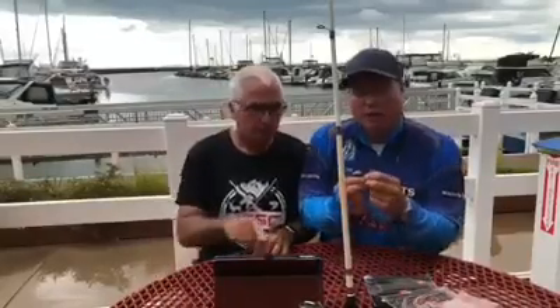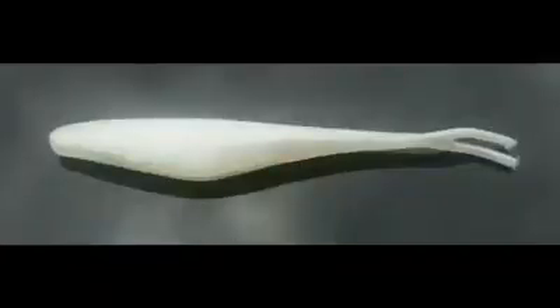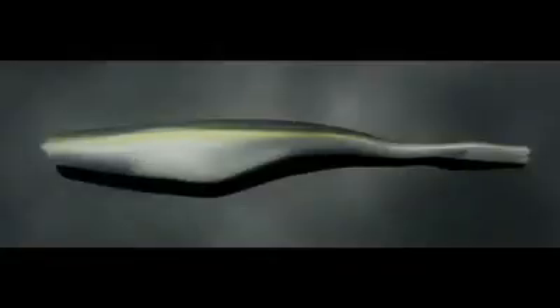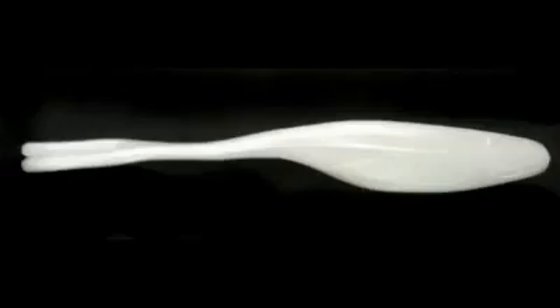Hi guys! What I'm holding here in my hand is one of these four-inch fluke-style minnows. You can see it on the screen — it comes in several different colors. I've been drop-shotting this bait and it has a very unique action that causes a lot of strikes. I've caught a lot of fish on this bait in tournaments, and I've won a couple Bass Federation tournaments on this particular bait.